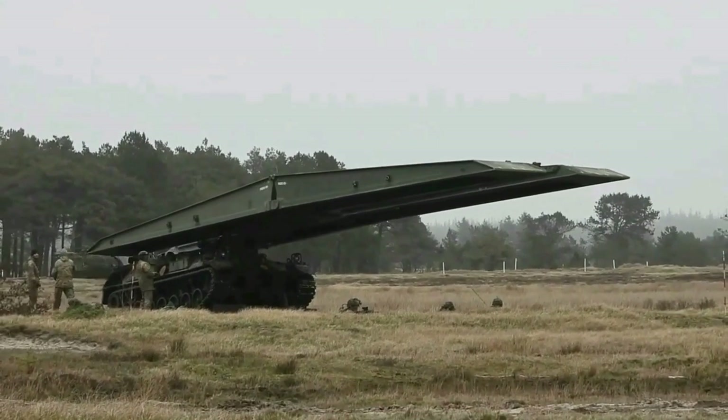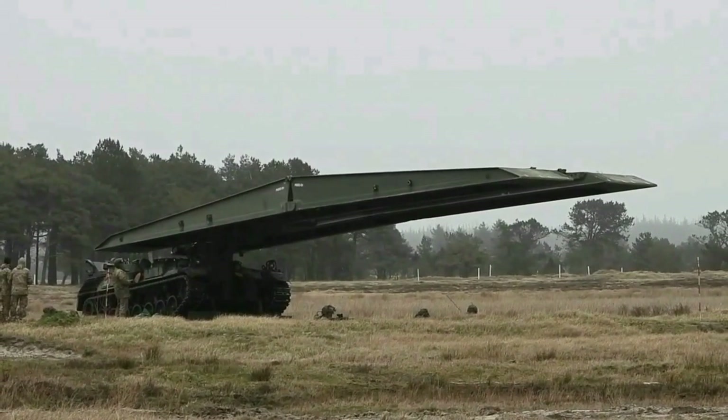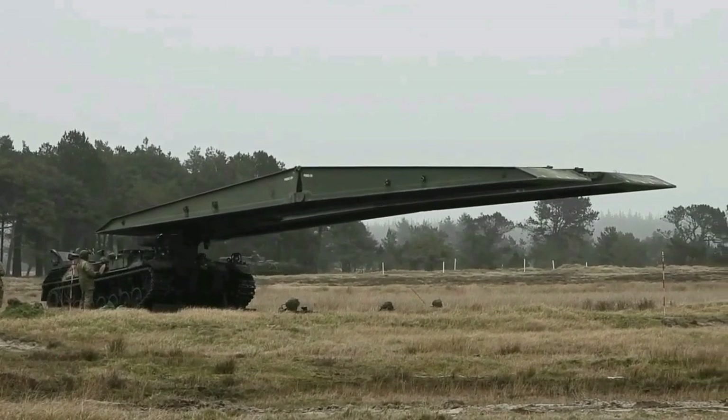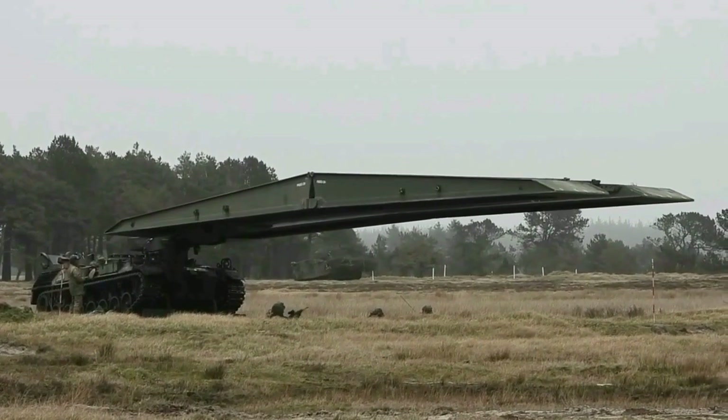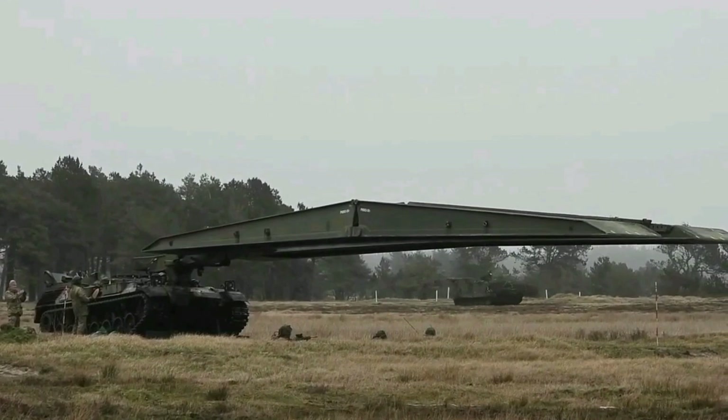The M60 Armored Vehicle Launched Bridge is an armored vehicle based on the M60 pattern main battle tank hull, and used for the launching and retrieval of a 60-foot, 18-meter scissors-type bridge. The AVLB consists of three major sections: the launcher, the vehicle hull, and the bridge.